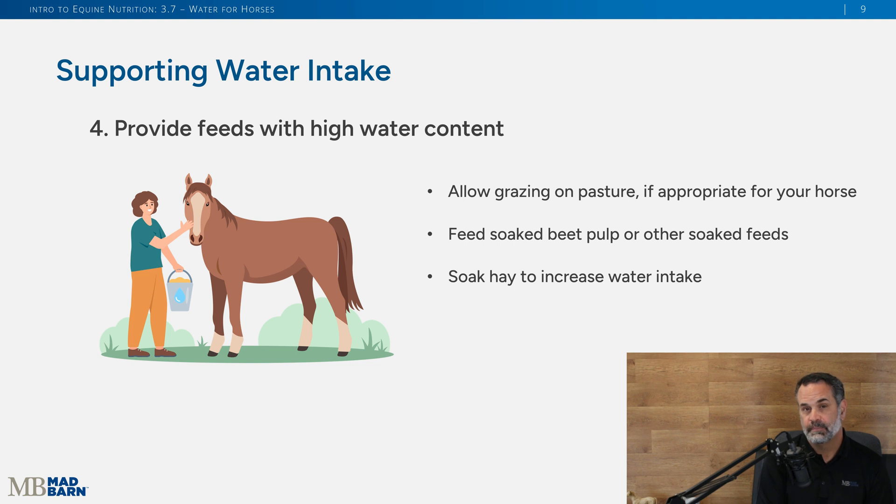You could also provide feeds with high water content. If your horse is on pasture, fresh grasses or legumes have more moisture content than hay, which can help hydration. You can also soak beet pulp or other feeds to increase hydration, or soak hay to increase their water intake.